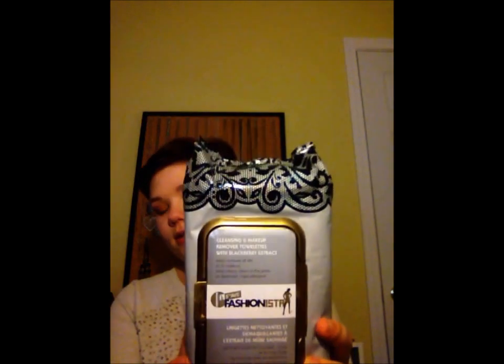So I was at Marshall's with my mom and we went to the skincare, hair, and makeup area. I found these Fashionista Cleansing and Makeup Remover wipes — there are actually 60 of them for $4 and they have blackberry extract in them, so they smell awesome. I've been using them for about a week now and they take my makeup off really well, and then I use my Clarisonic over it.